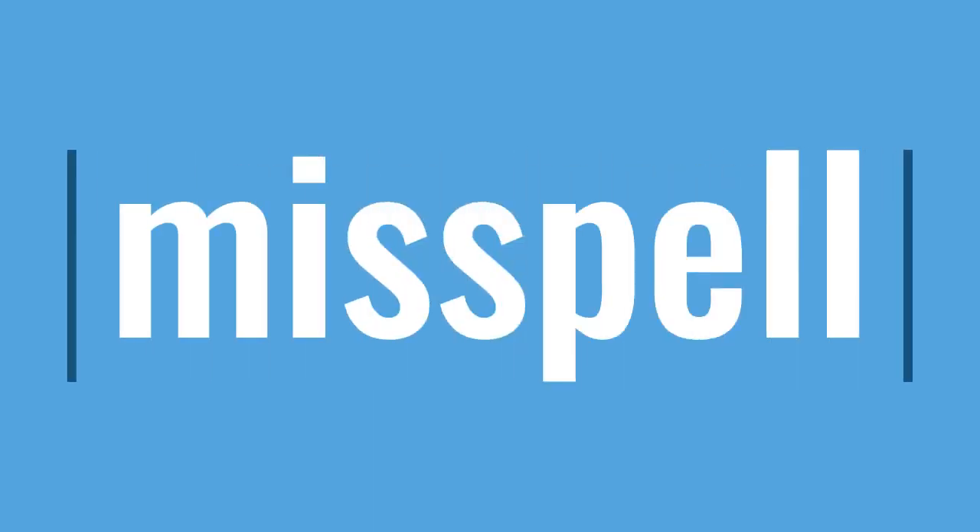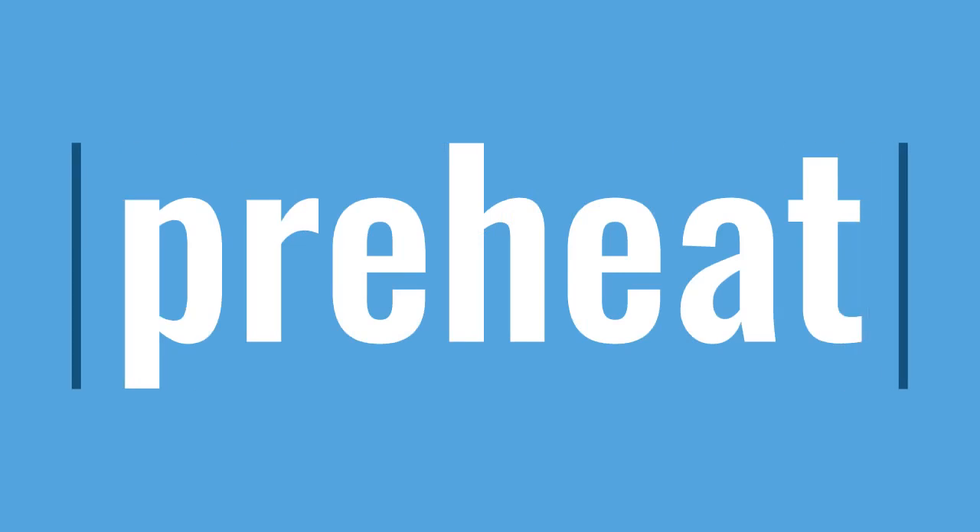Miss, sp, e, l — misspell, misspell. Pre, h, e, t — preheat, preheat.